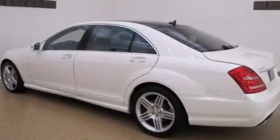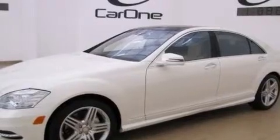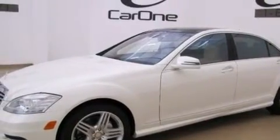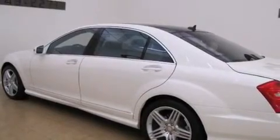Its top features include a navigation system, a rear-view camera, keyless go, a sunroof, active ventilated front seats, an airmatic active suspension with an active damping system, and a twin-turbocharged forced induction system.